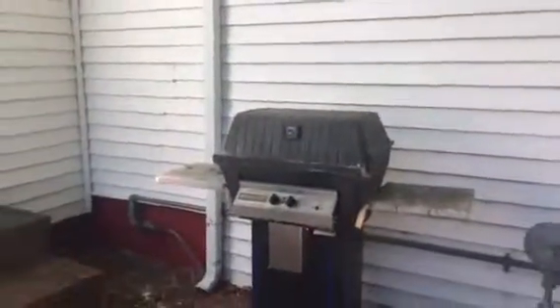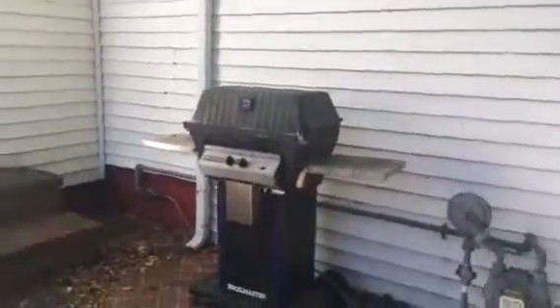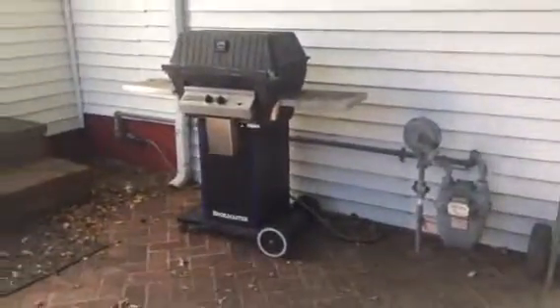And then you've got a huge fenced-in backyard. This is a gas grill — it's hooked up to the main line of the gas for the house, so you don't have to worry about getting propane. You've got a huge storage shed back here.